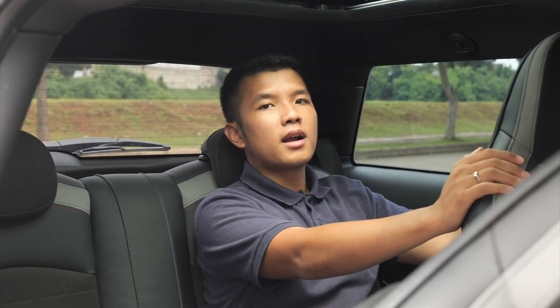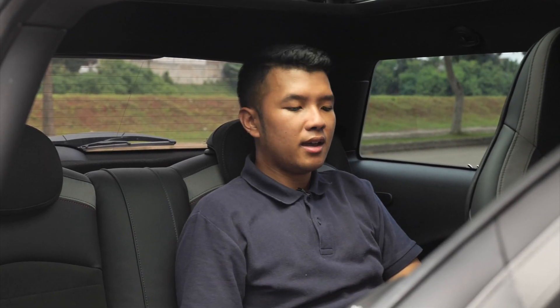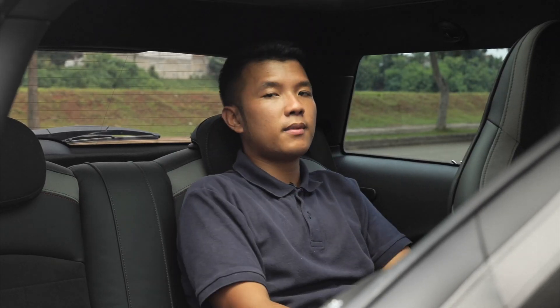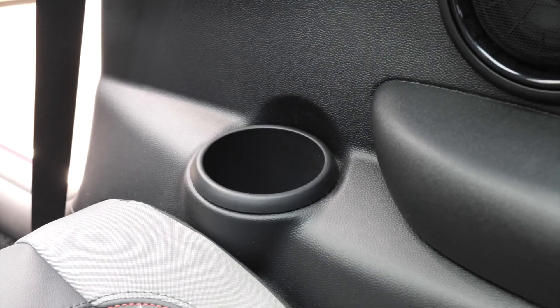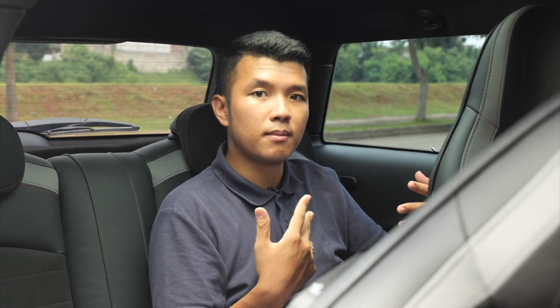Ketika mau masuk ke dalam, karena ini memang mobilnya cukup mini, jaraknya tidak terlalu banyak. Begitu masuk ke belakang, untuk tinggi gue yang 175 cm, ini masih cukup oke. Gue masih mendapatkan legroom sekitar 5 jari di sini, jadi masih lumayan. Dan headroom masih ada 4 jari di atas. Untuk medium journey masih oke, kalau long journey agak melelahkan. Dia overall di belakang tetap diberikan armrest dan cup holder di kanan dan kiri juga di tengah, sehingga masih bisa memberikan akomodasi yang baik untuk penumpang bagian belakang.